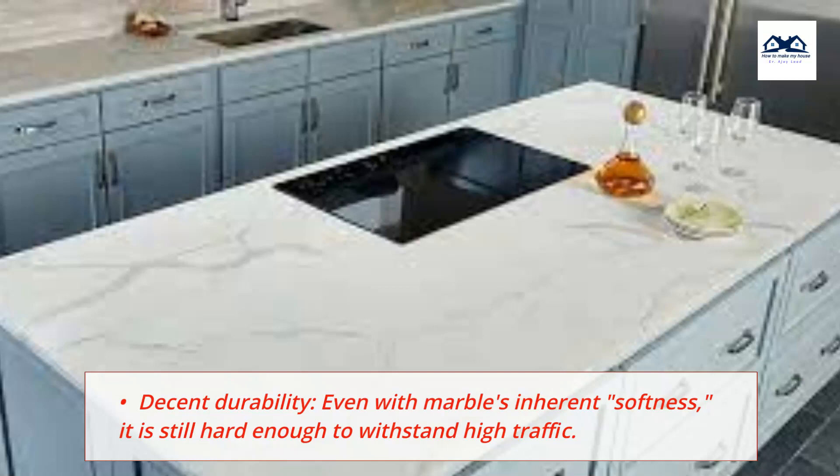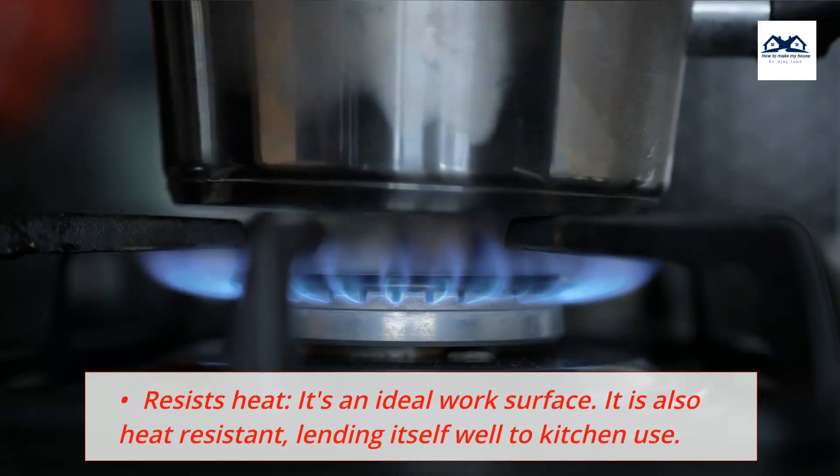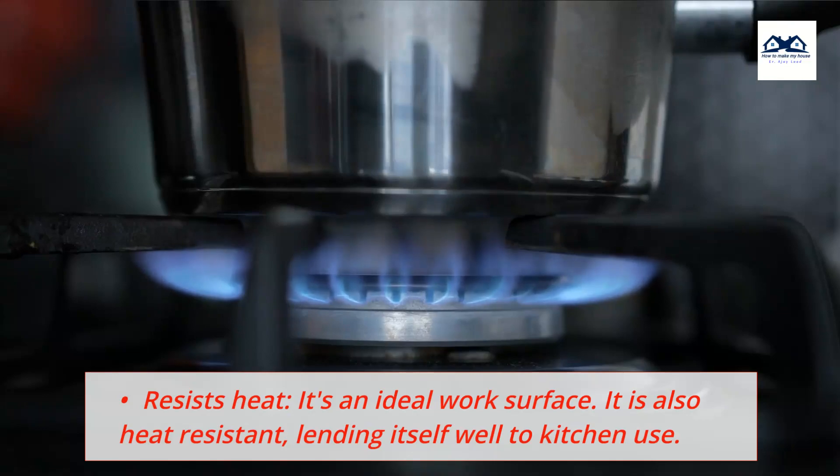Decent Durability: Even with marble's inherent softness, it is still hard enough to withstand high traffic. Heat Resistance: It is an ideal work surface — also heat-resistant — lending itself well to kitchen use.